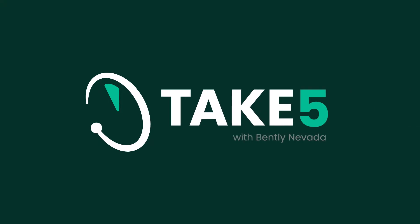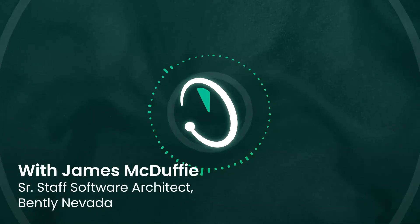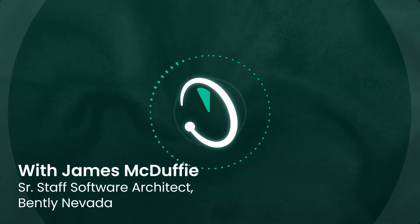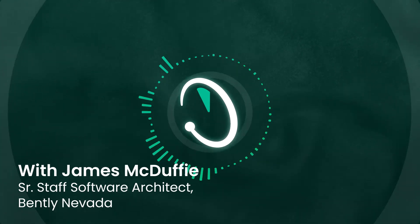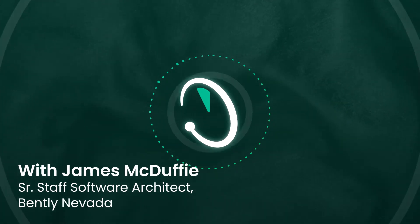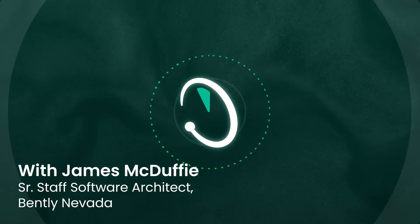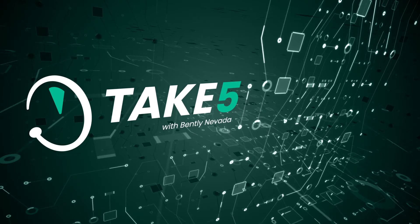This is Take Five with Bentley Nevada in the studio again today. James McDuffie, senior staff software architect for Bentley Nevada, is very focused on cybersecurity — that's been the central theme of our discussions over the last few episodes, and we're going to continue on that topic.